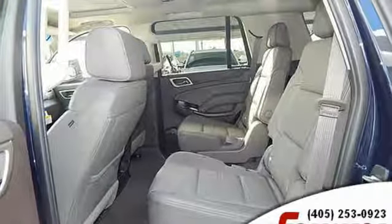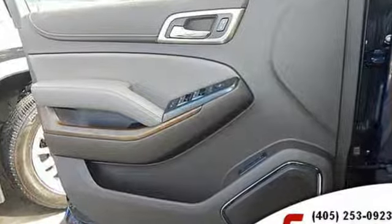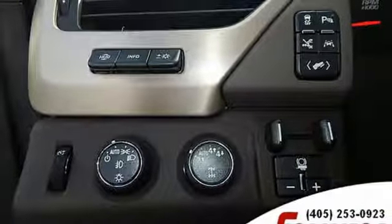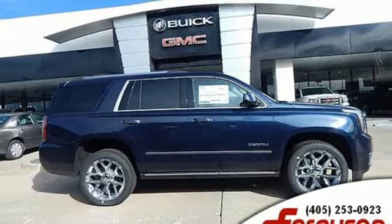Edmunds.com finds it boasts substantially more towing capability than crossovers while also delivering a higher degree of burliness and solidity. GMC — professional-grade vehicles suited to fit your needs. Experience it for yourself today.